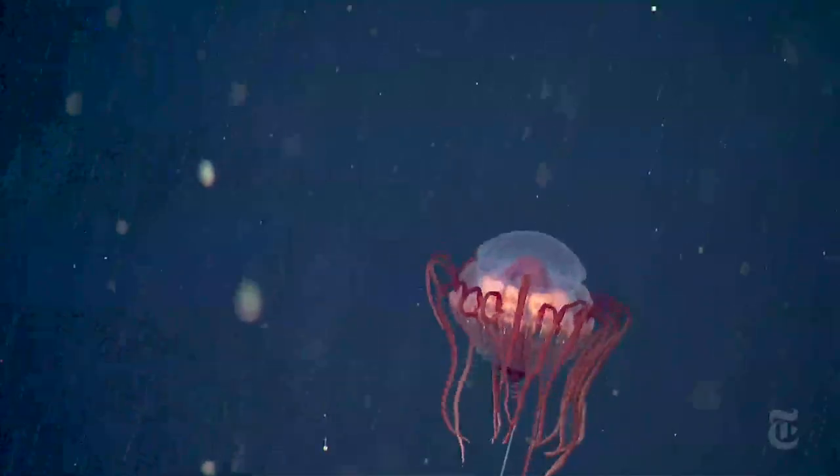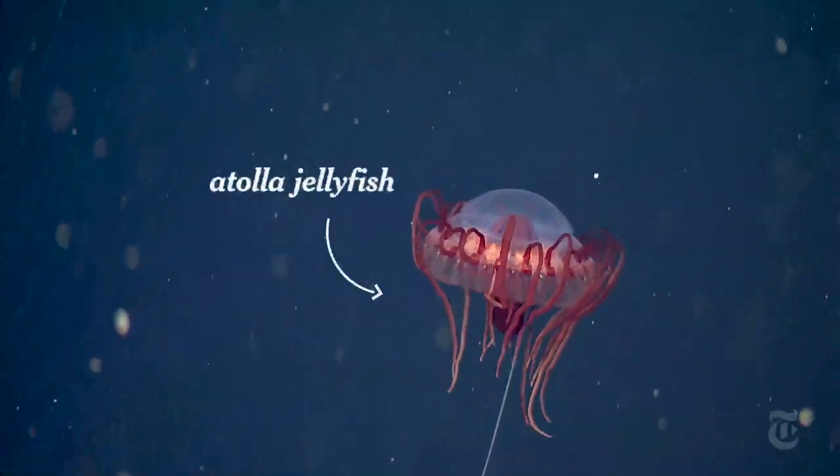This is not CGI. It's JGI — jellyfish-generated imagery. In this case, the bioluminescent atola jellyfish. It's a kind of amazing display that comes from creatures in the sea that make their own light.